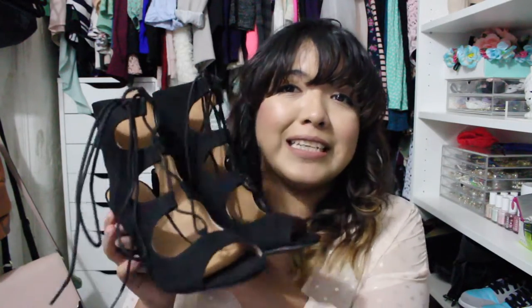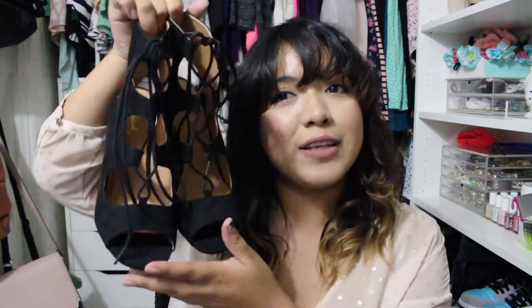You can adjust the laces to your feet. I got these in size 6.5 — I got all my shoes in 6.5. I'm really excited to be wearing these. They were in black, and they had them in different colors, but I wanted black just because they looked cool.